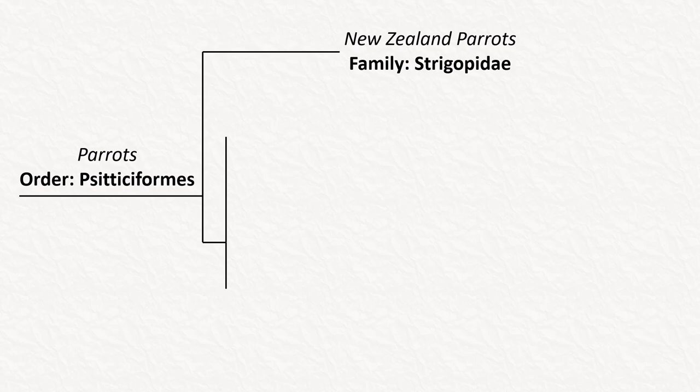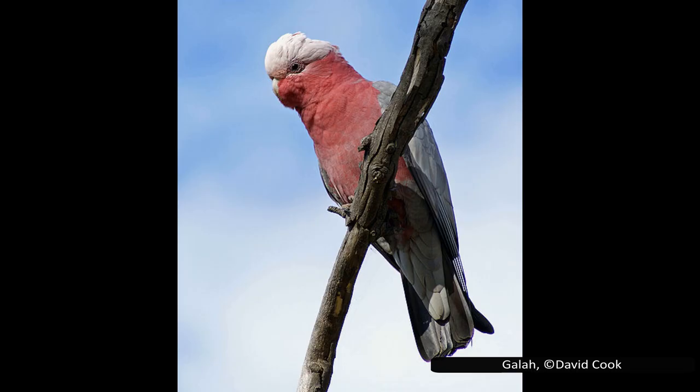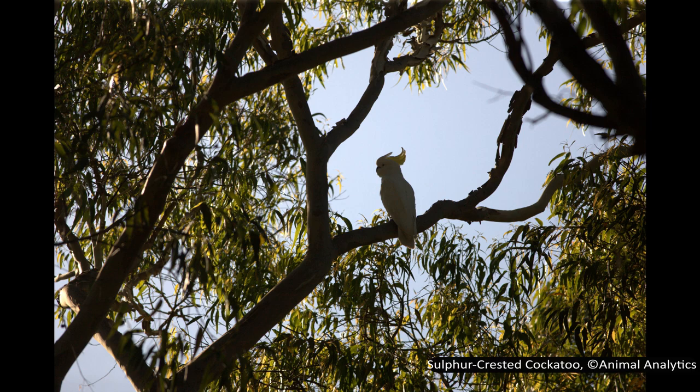Let's have a quick look at the other families of parrots. The next family is Cacatuidae, or the cockatoos, which likely diverged from true parrots around 33 million years ago. These parrots are found mostly in Australasia, including mainland Australia and surrounding island nations such as the Philippines, Indonesia, or New Guinea. There are 21 species of cockatoo. They are particularly known for having distinctive crests on their heads, making them easy to tell apart from other parrots.